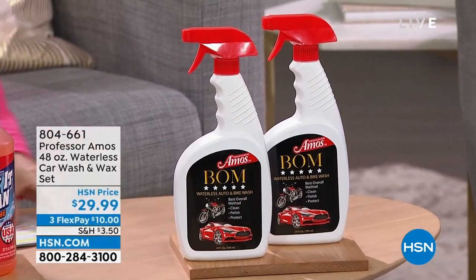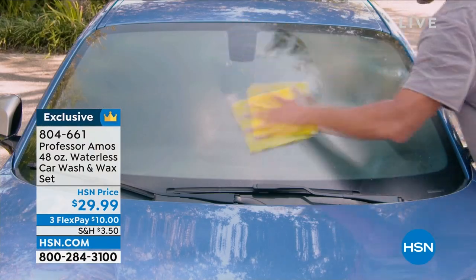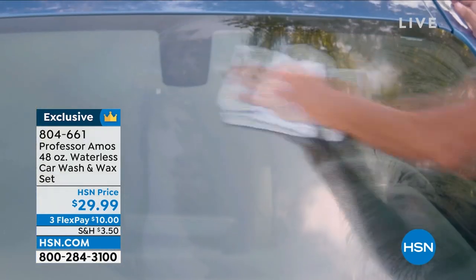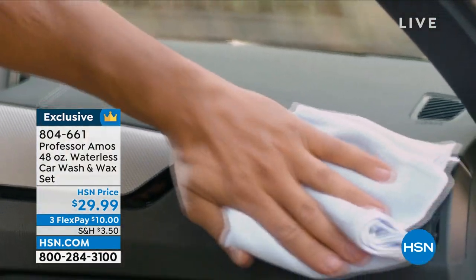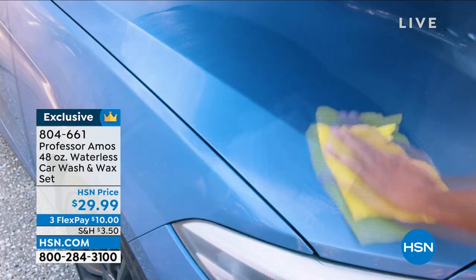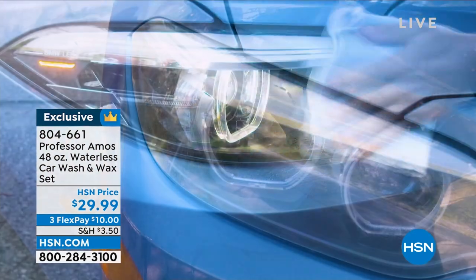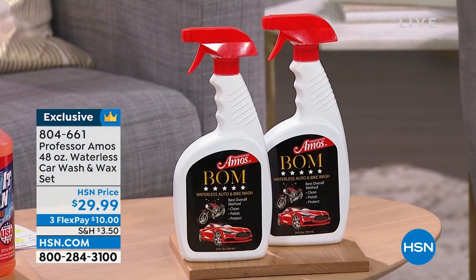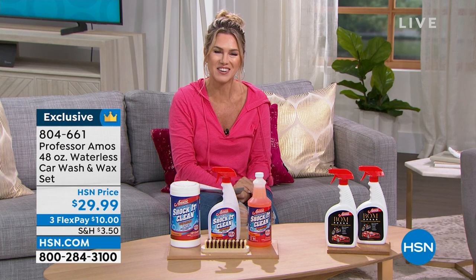We've also got the Professor Amos Balm Waterless Wash and Wax. You're getting two 24-ounce bottles, giving you about 30 waterless car washes. This is all about cleaning, polishing, shining, and protecting your vehicles — cars, RVs, bicycles, motorcycles. You can even take this to your electronics because it repels dirt and grime. It's only airing today at a special price of $29.99. Those are two of the configurations we're going to talk about as we celebrate 18 years of Professor Amos cleaning here at HSN.